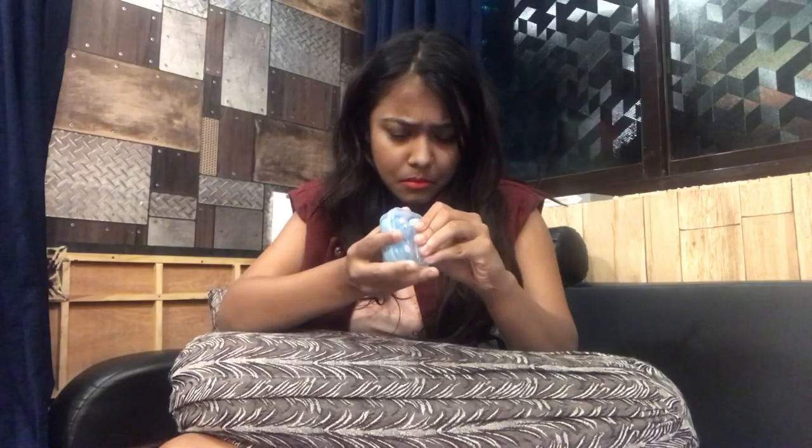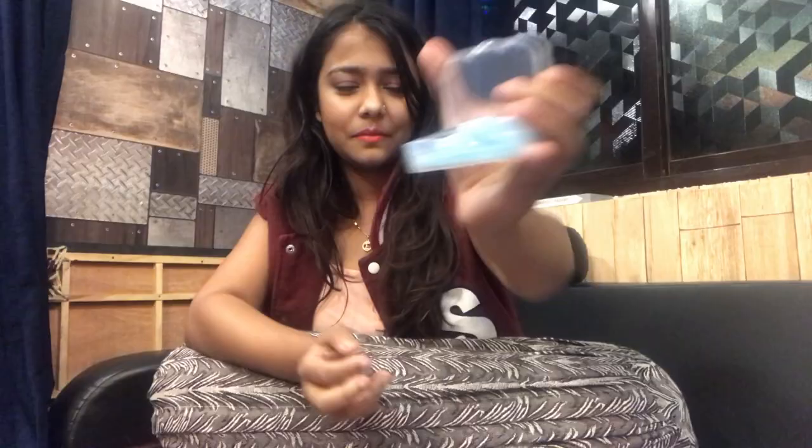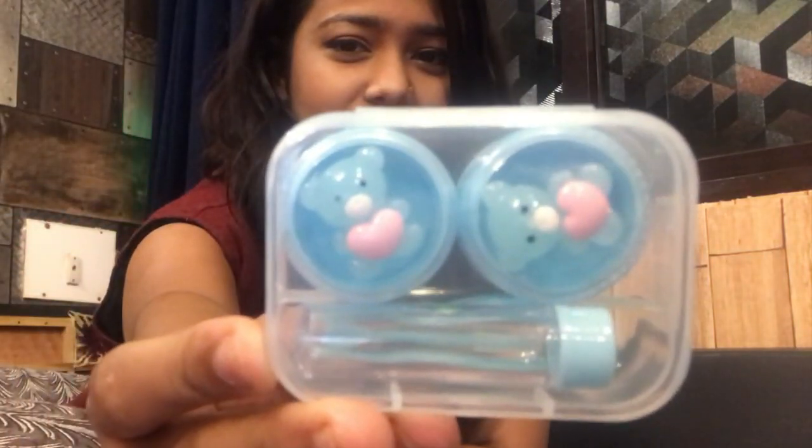The second product is a lens box — it's so cute, oh my god. Let me try and open it. It's a very cute box but I don't use lenses, my sister does, so I'll give it to her.